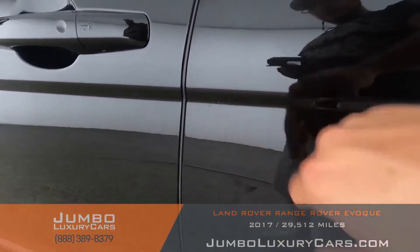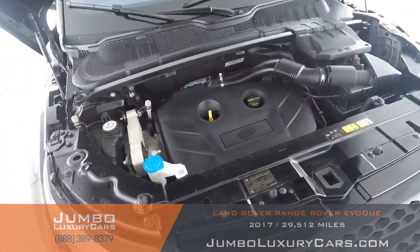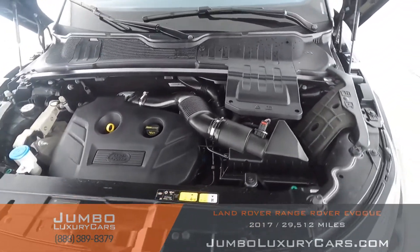All right, here we have the engine. Very clean, very clean. No signs of damage or scratches — everything is looking good.